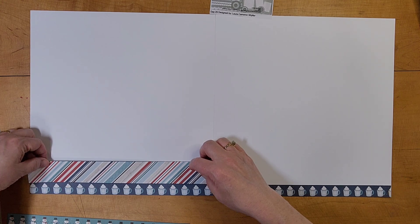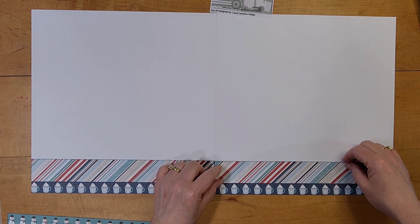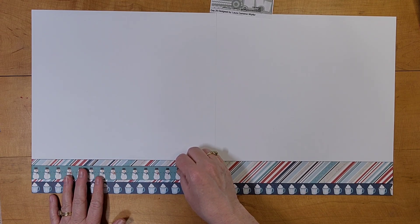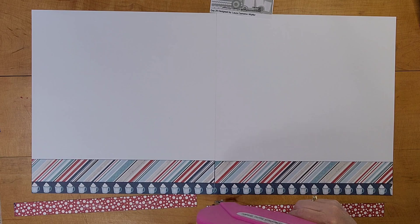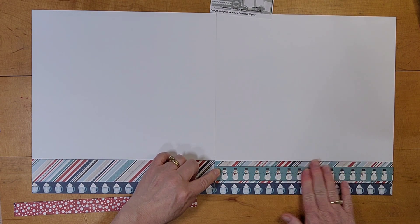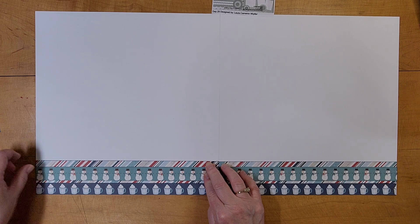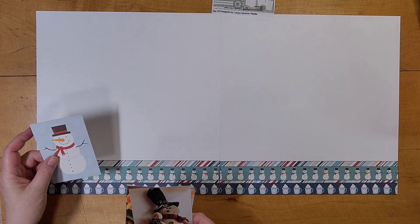I have some Hero Arts Ombre ink that I'm inking up the edges of these papers with. These papers are mostly Echo Park — I think they're all Echo Park — from my box of winter Christmas-themed papers. I used Laura's sketch, but I took the right-hand page and flipped it upside down so that my border goes all across the bottom instead of having half at the top and half at the bottom.